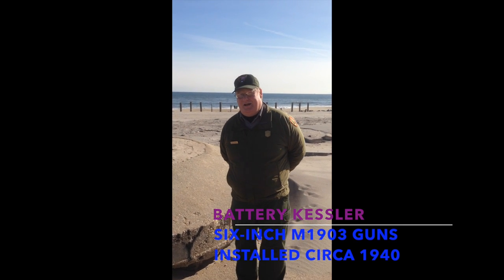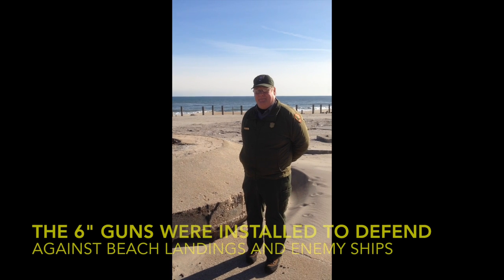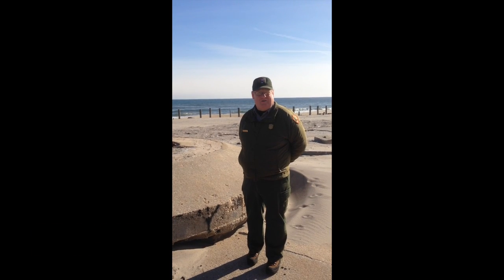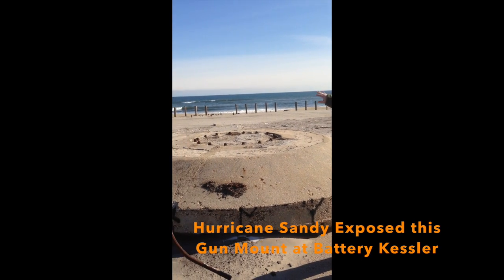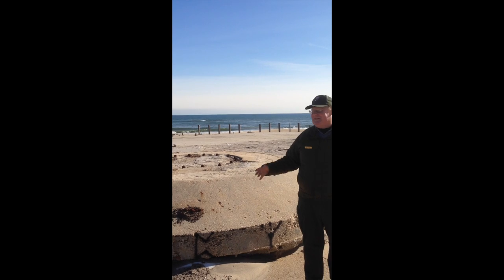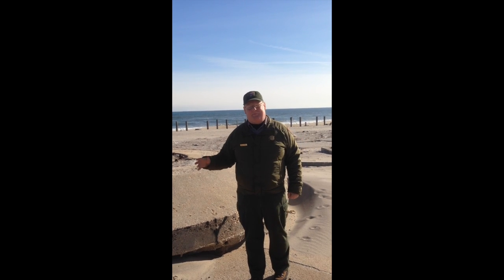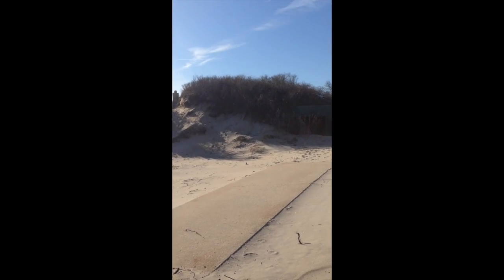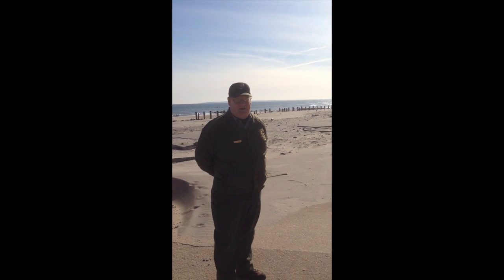This is one of the two 6-inch gun mounts for Battery Kessler here at Fort Tilden. The 6-inch guns were M1903 models, which were used to defend the fort against beach landings by small craft — they certainly weren't intended to defend against anything larger than a destroyer. This gun mount was sitting right here on the beach, behind what would have been a dune line. Sandy actually exposed this; it was nothing more than a mound of sand before the storm. The storm exposed the gun mount and the road leading into the tunnel magazine, where the ammunition, shells, and gunpowder would have been stored.